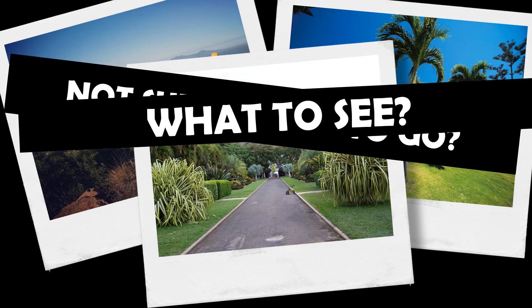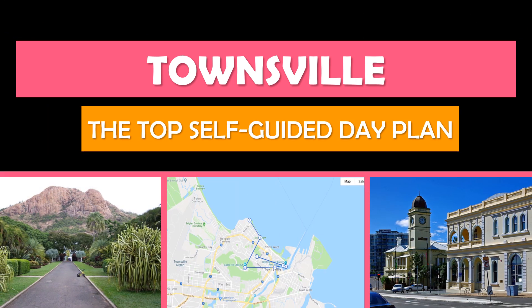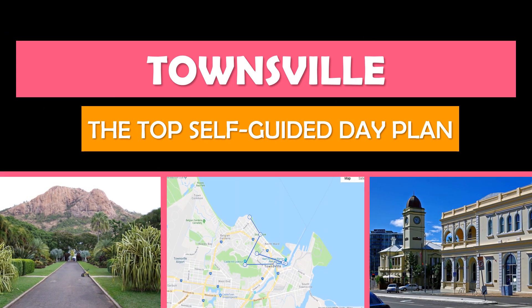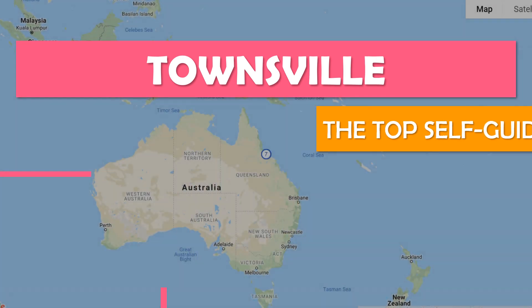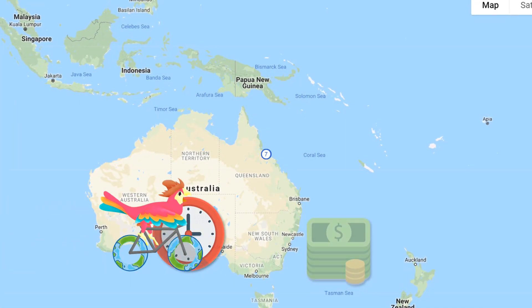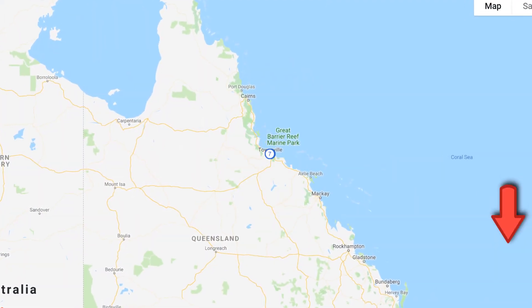Not sure where to go or what to see? Let's explore Townsville. Keep watching and we'll show you the top self-guided day plan so that you can see the best attractions at your own pace for free. We'll also show you the best time to travel here. Save time and money by rolling with Tour Bird Buddy — we do all the hard work for you. To explore more cities, be sure to subscribe.